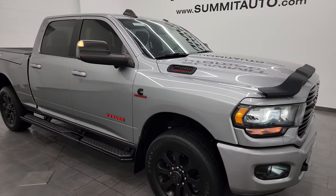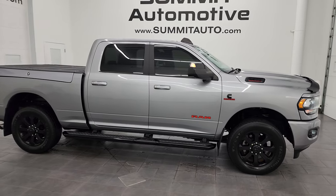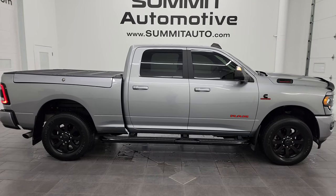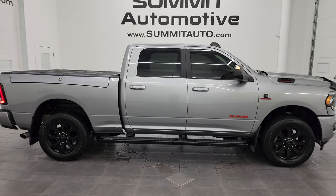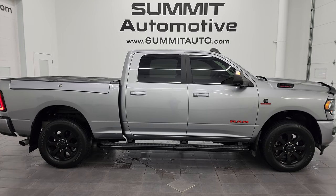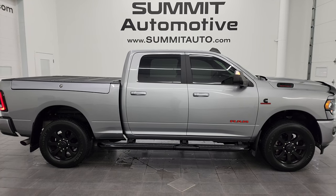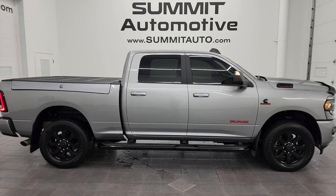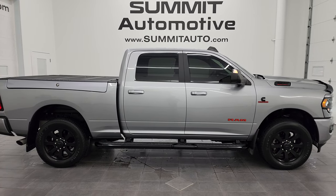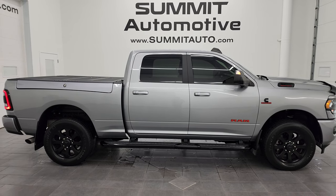I would be confident shipping this anywhere — California, Texas, New York, back to Florida. Whoever gets this truck is going to absolutely love it. To see more pictures of this truck or one of our other 550 new and used cars, trucks, SUVs, minivans, and more, go to Summitauto.com — full pictures and descriptions of every single vehicle. For more HD videos, go to youtube.com/SummitAuto and click the bell notifications to get updates on videos I do each and every day, as well as access to one of the largest catalogs of vehicle walk-arounds on YouTube.